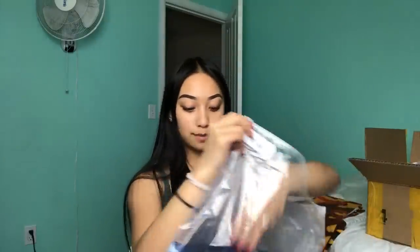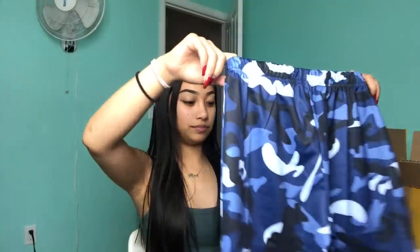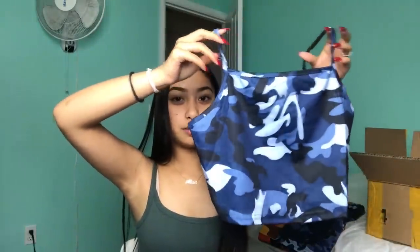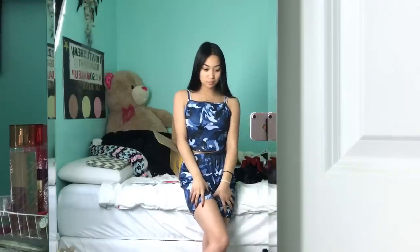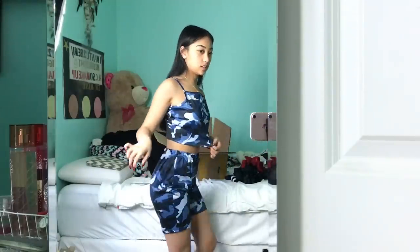The next thing is a little camo set. It comes with bicycle shorts and a little crop top halter top. This is the two-piece camo set. The only thing I don't like is that the top is actually kind of loose, but I was afraid the shorts weren't going to fit and they actually fit really good.